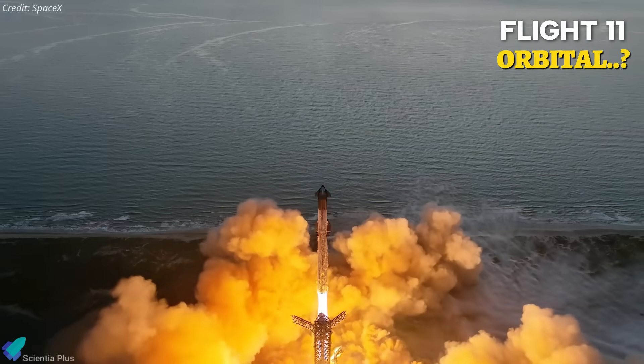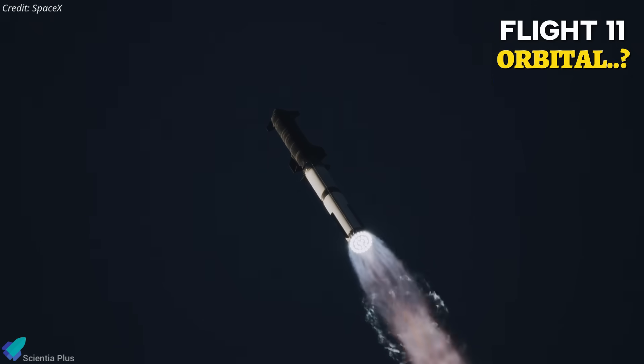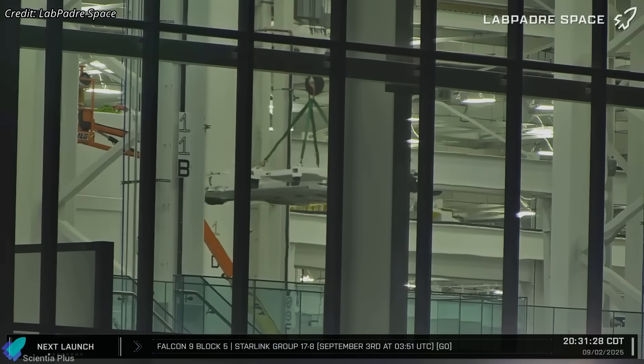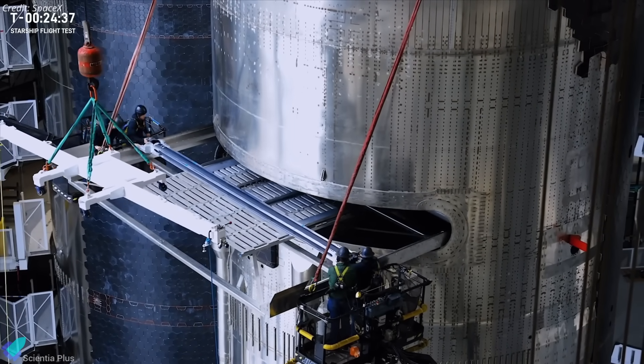While the exact flight profile for Flight 11 is not yet public, mounting evidence suggests it could mark Starship's first orbital attempt, diverging from the suborbital arcs of prior tests. Recently, teams unloaded at least 20 dummy satellites from the Starlink dispenser loading box in the Star Factory, the same mass simulators used in flights to test Starship's payload deployment system.